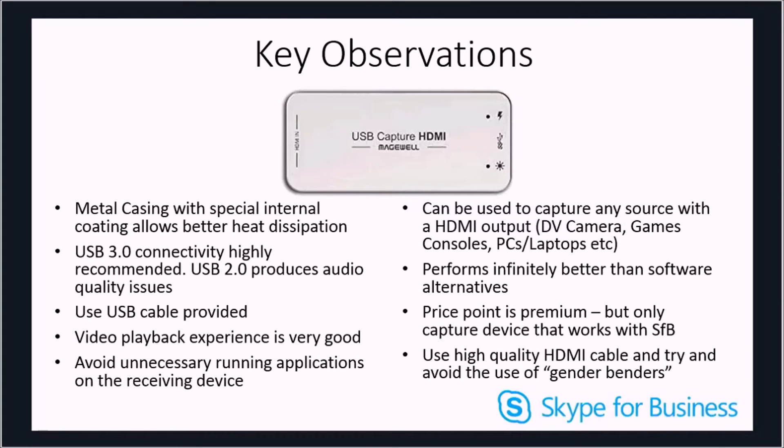When capturing video, the capture quality is very good. Magewell market this as being full HD capable; however there is some quality reduction when using Skype for Business meetings, but this is a limitation of Skype for Business and not the device itself. If you use a camera app on Windows 10, the capture is full 1080p at 60 frames per second. The capture device can be used with any HDMI source that allows you to capture the stream legally. When comparing this device with software alternatives, the capture device easily outperforms them consistently.